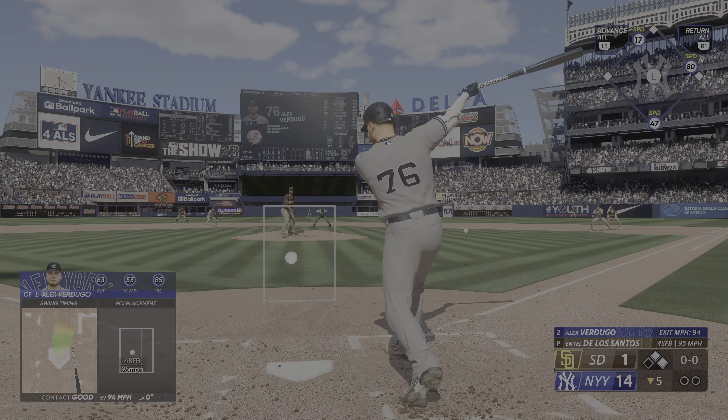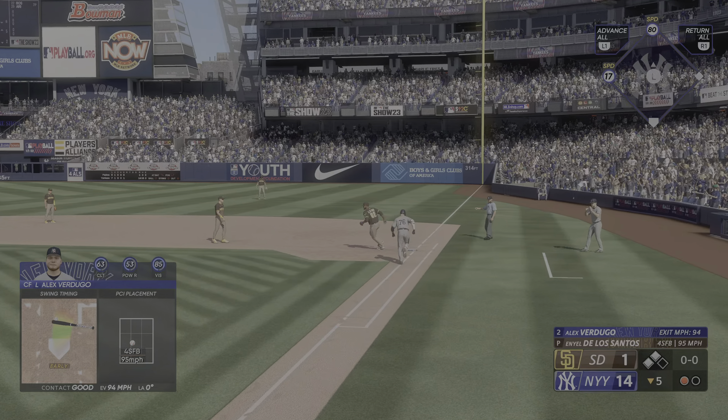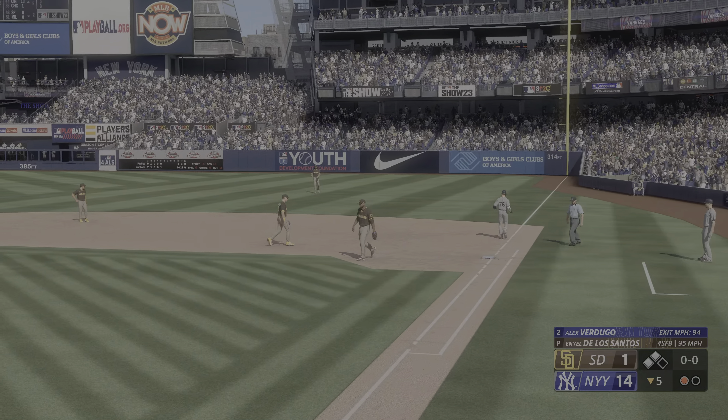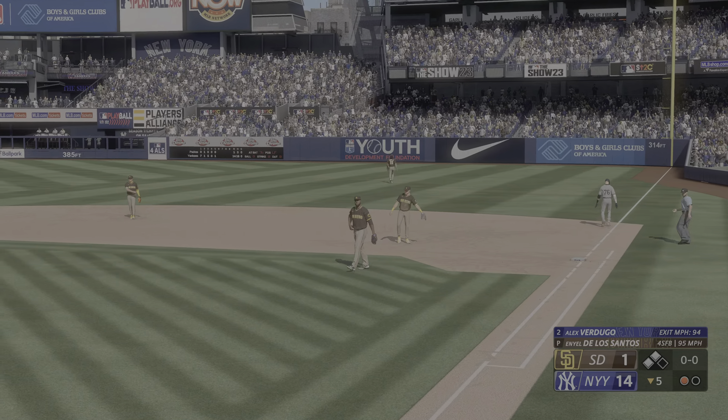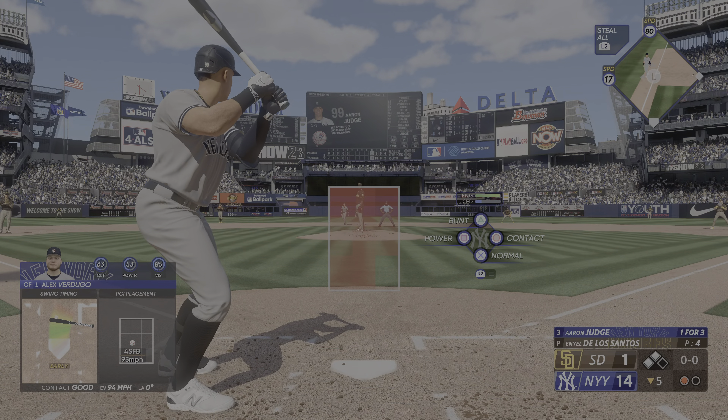Alex Verdugo lays out but he can't squeeze it — now he gets it to the pitcher covering the bag and they do get the out. Fastball right down the middle, usually a lot of damage done with that pitch. A hard grounder, but he wanted to get that ball in the air, maybe drive it into the gap.